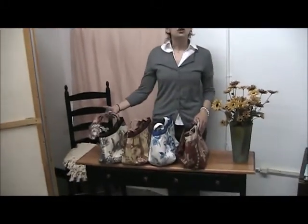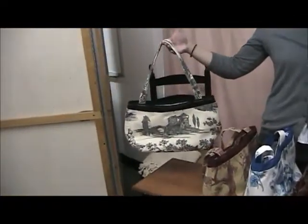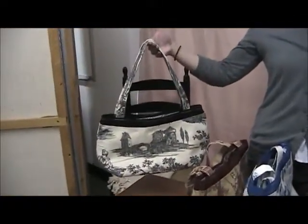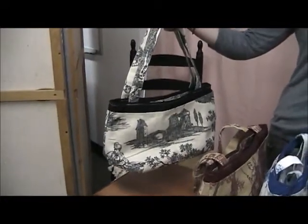This is our Organizer handbag. This is one of three new styles available. And the Organizer, as its name states, is really great for keeping organized on a day-to-day basis. So it's a great everyday go-to purse.